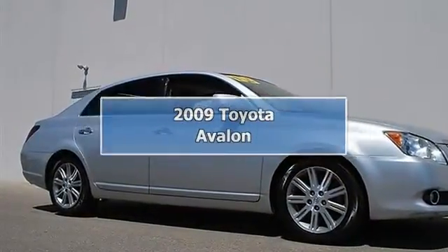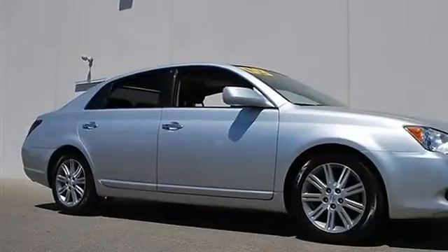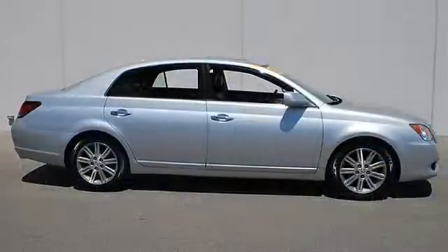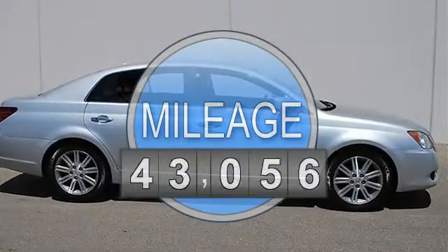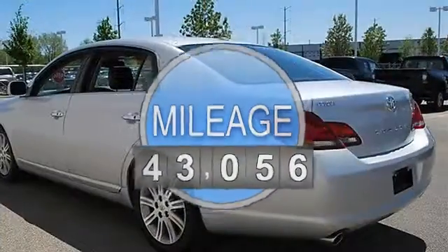2009 Toyota Avalon 4-door car. This vehicle features the following equipment: automatic transmission, 3.5L engine, front-wheel drive, power steering.